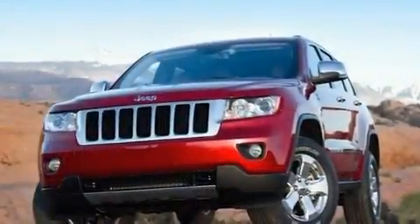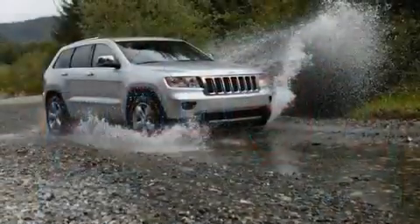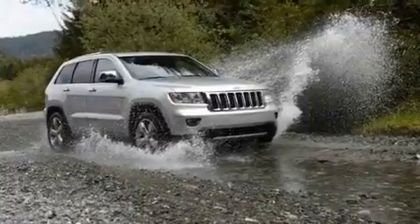Its top features include cruise control, heated side view mirrors, traction control, a passenger side airbag, and aluminum wheels.